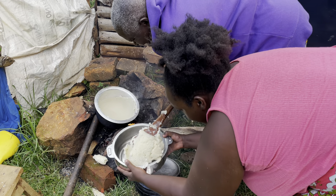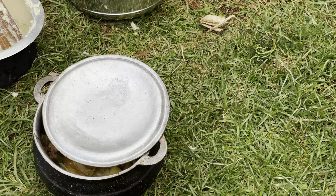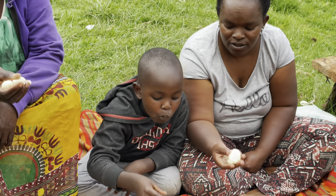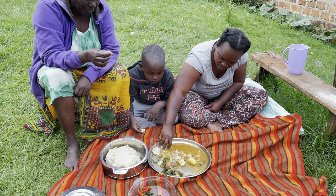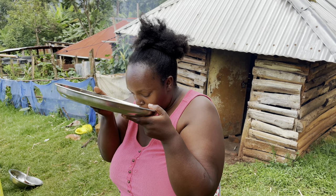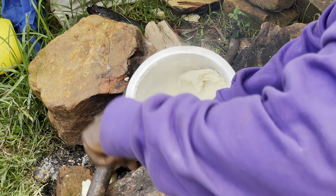This is called Ugali. Let me know in your culture what it's called — I will try. I know in Jamaica it's called 'turn the meal.' I'm going to try the meal. This is called Ugali; I'm going to try it. How you turn the meal.